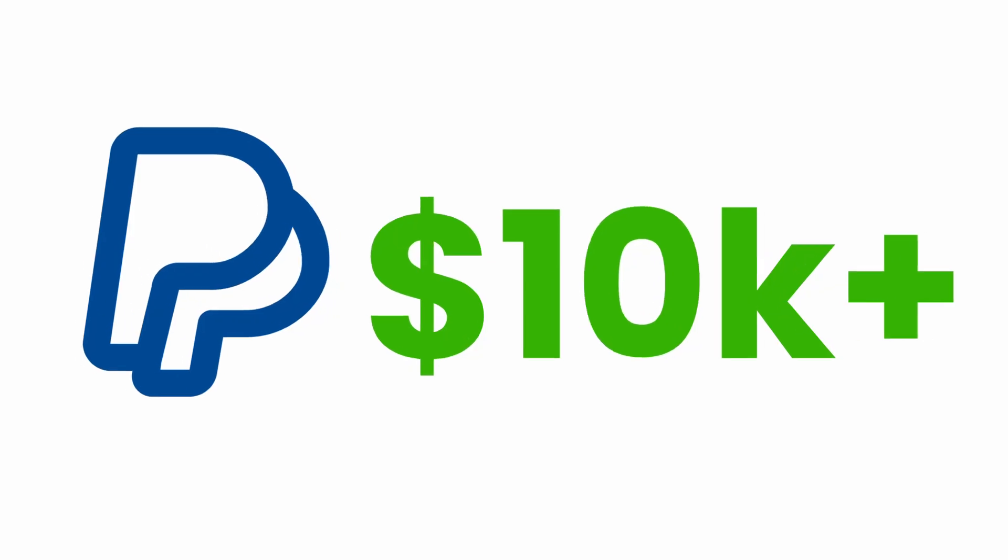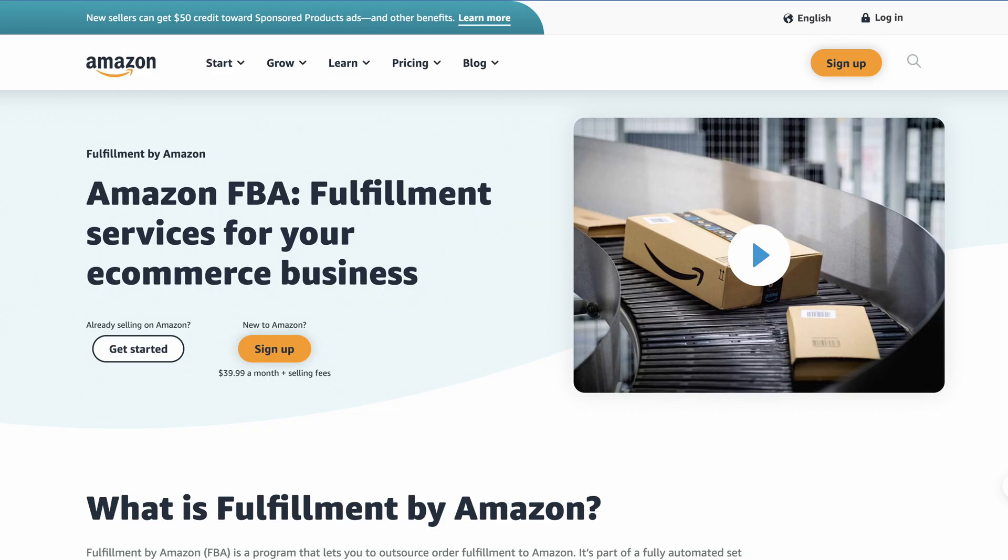This is my friend, making over $10,000 per month with the help of Amazon FBA and Amazon KDP. When I asked him how he was making such a good amount of money, then he told me about Sulex.